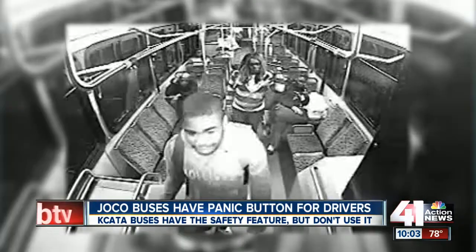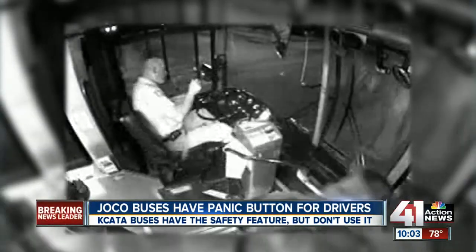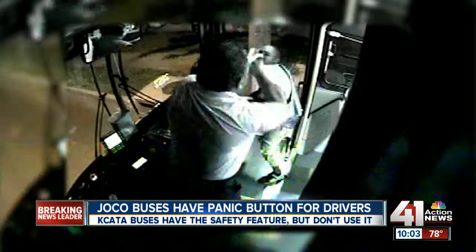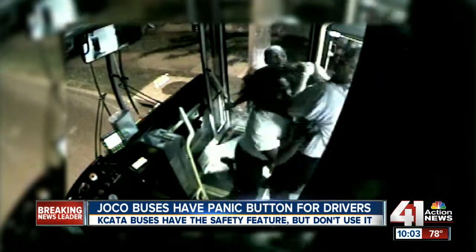Even with the recent violence on KC ATA buses, this is a feature that is not turned on. ATA has seen too many accidental button presses — mishits — similar to what happened on the Johnson County Transit bus, and that's why they've disabled it.